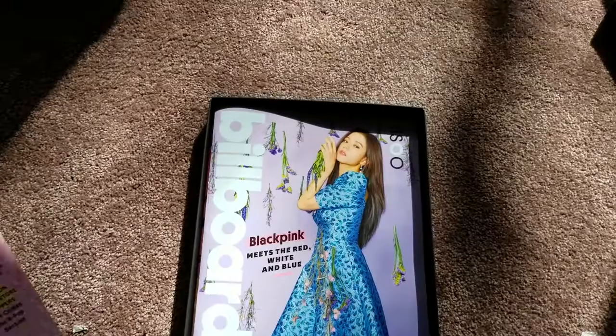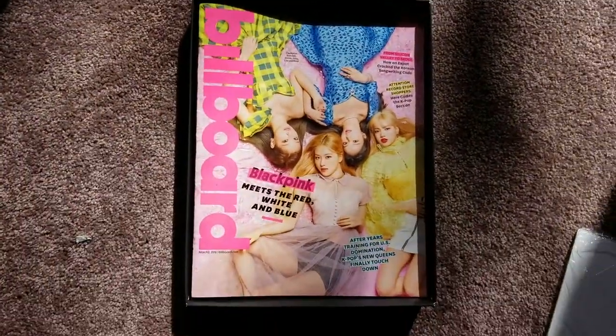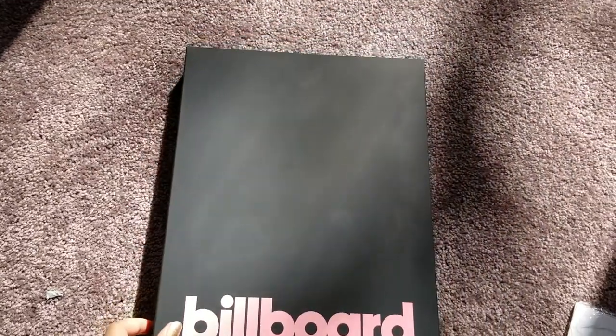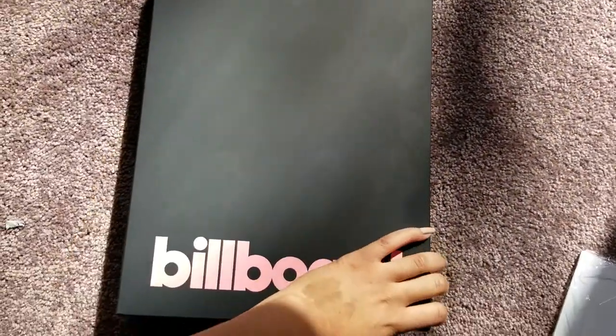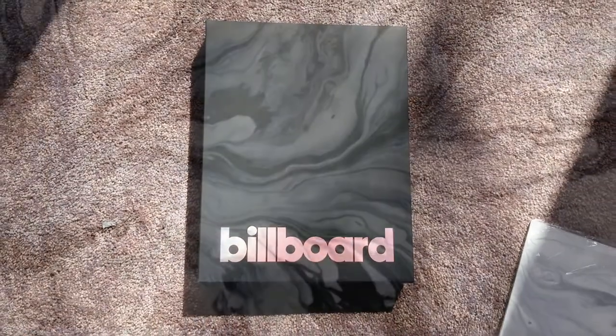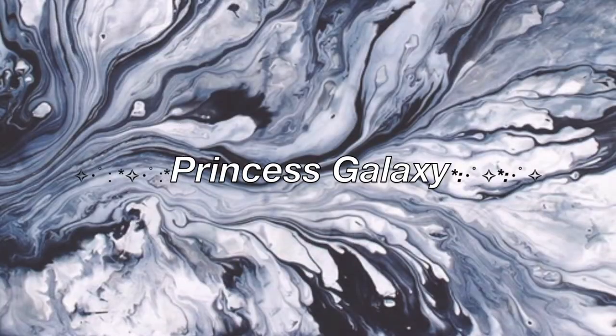So there you have it — that is BLACKPINK's collector set, their box set, and I hope you guys really enjoyed watching this video. If you like BLACKPINK, Blink Nation, subscribe! I'll be doing a lot more K-pop stuff in the future. Bye bye!